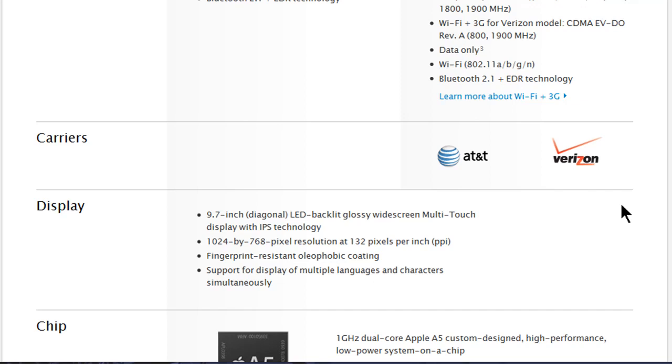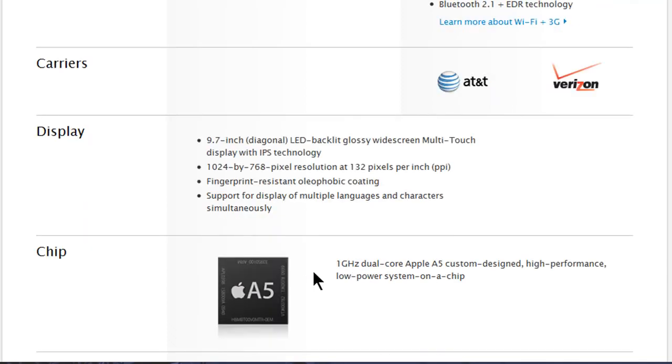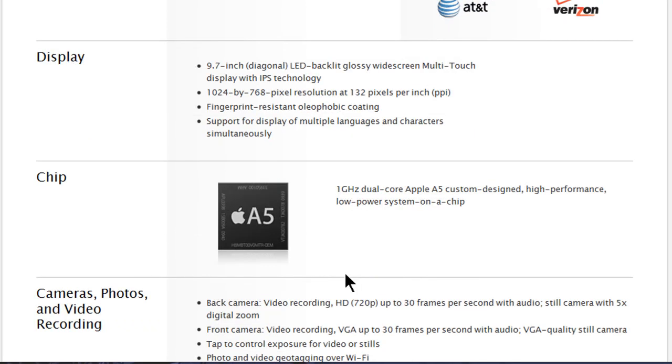Connectivity includes Wi-Fi, Bluetooth, and a Wi-Fi plus 3G model. Carriers are AT&T and Verizon. There's no LTE, which some may see as a downside, but considering LTE just launched, it makes sense to wait until it's more widely spread across cities. The display is 9.7 inches, and the chip is the 1GHz dual-core A5, a custom high-performance, low-power system on a chip. Battery life is the same as the first-generation iPad.